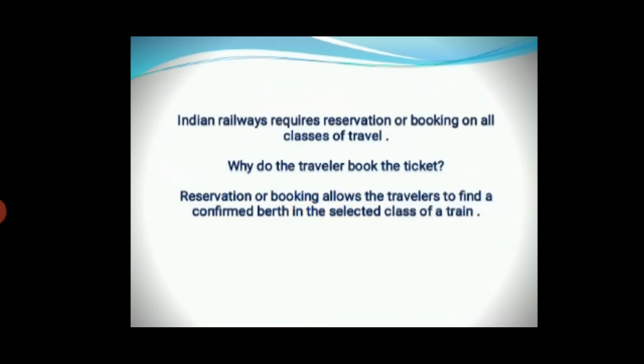Indian railways requires reservation or booking on all classes of travel. Why does the traveller book the ticket? Reservation or booking allows the travellers to find a confirmed berth in the selected class of their train.